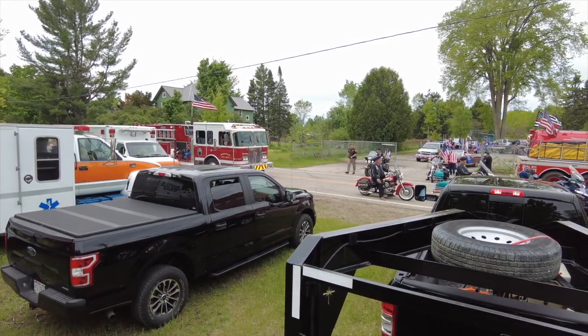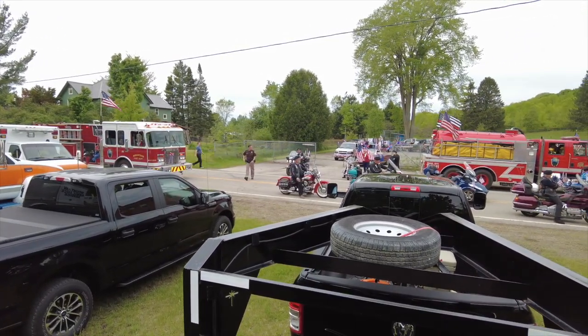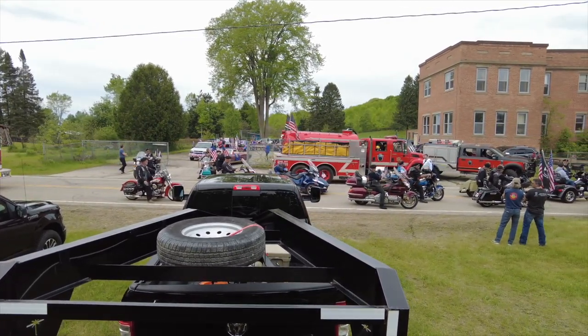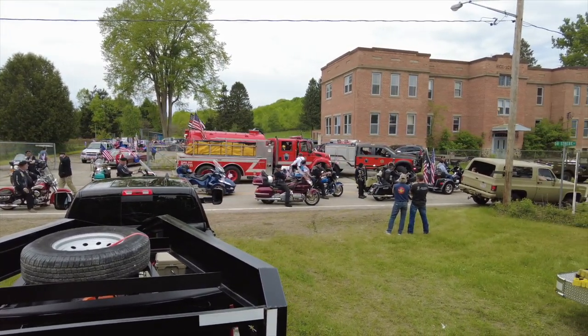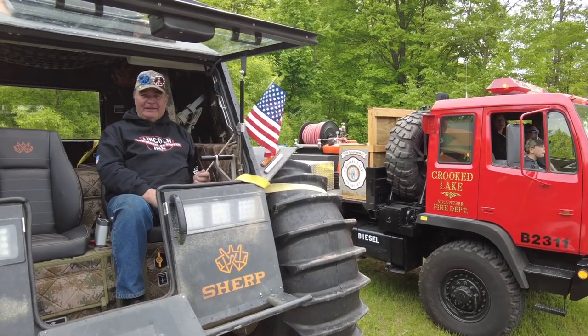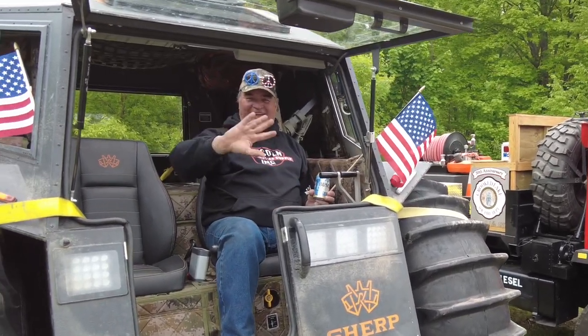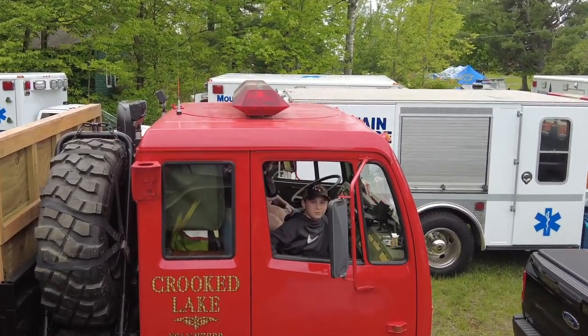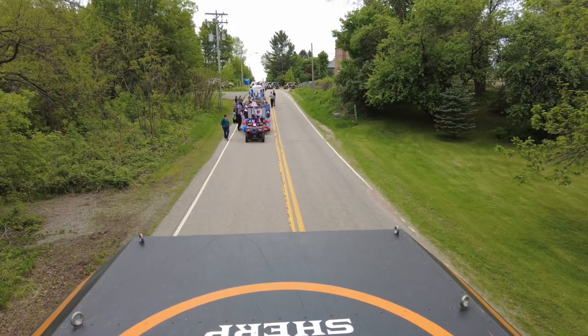Hello everyone, Dan here from Sherp ET. I thought I would share my little adventure up to Mountain, Wisconsin. It happened to be on Memorial Day weekend, and when I got up there, I took my truck there with the trailer and pulled the Sherp through the parade. Had a good time overall, and I think everybody enjoyed seeing it.